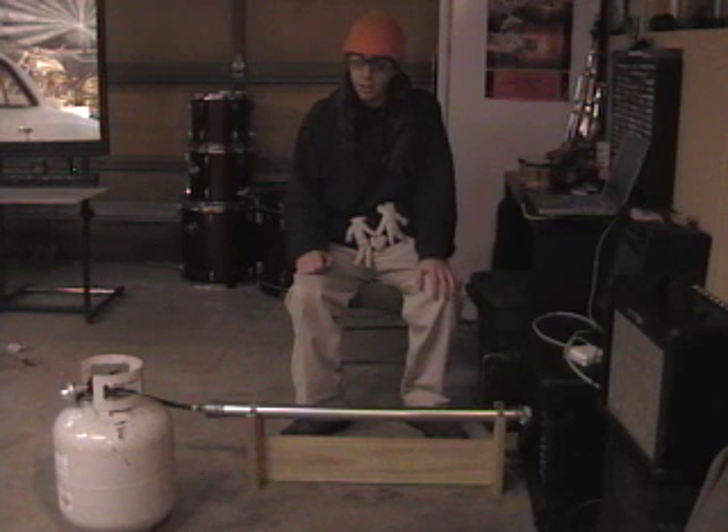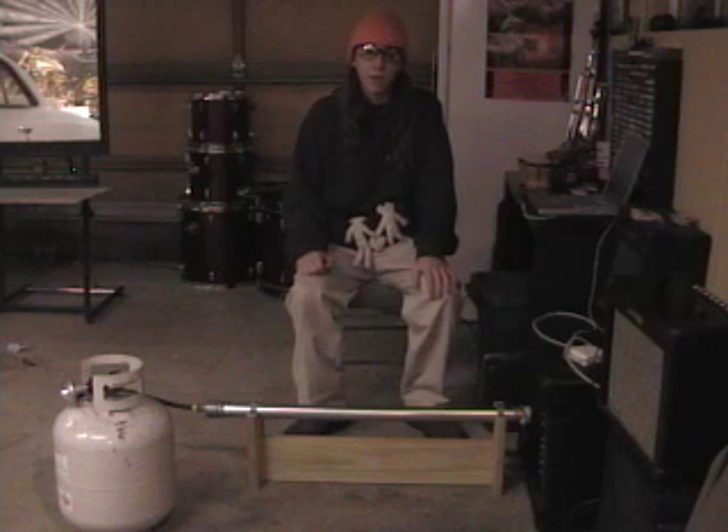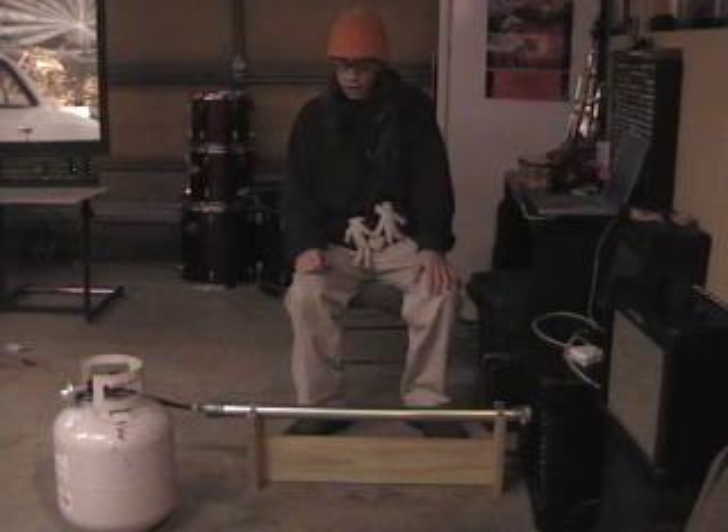The question was: can we physically see sound? And to answer that question, I stumbled upon a project called the Rubens Tube. The Rubens Tube was invented in 1905 by Mr. Ruben himself.